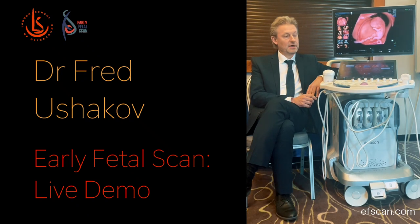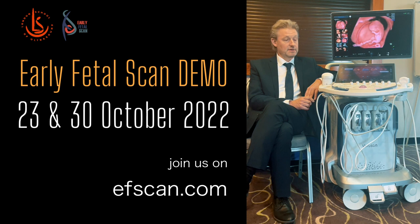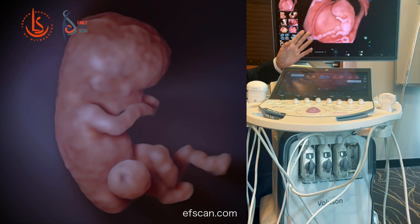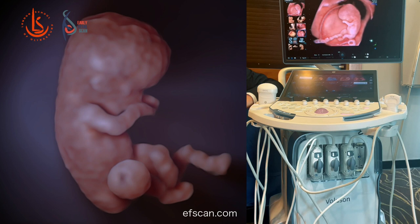I was lucky to be involved in testing of this machine before release and it was very capable in imaging. It can create this level of resolution for a baby at 10 weeks, and you can see how it's not just 3D — it's the anatomical image of the baby. You can also work with this volume of 3D to get some reconstruction of this.